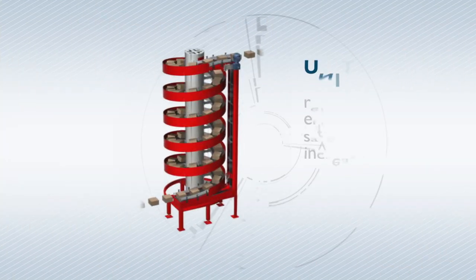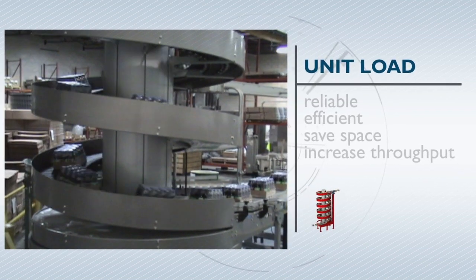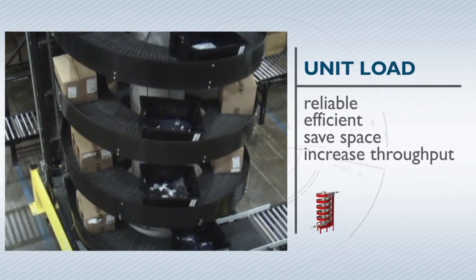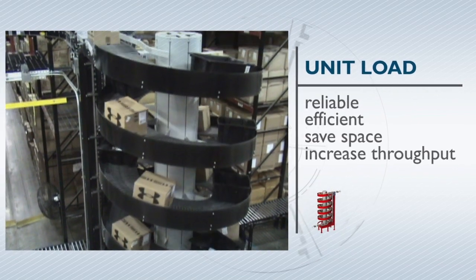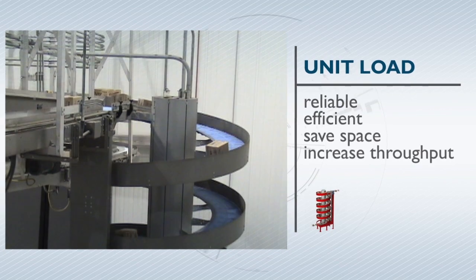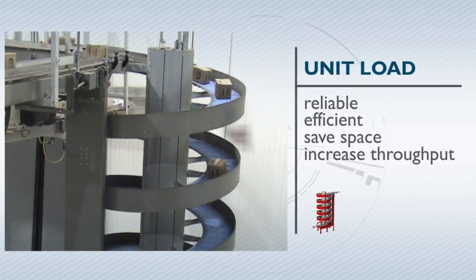The Ricin unit load spirals are ideal in these types of applications because they are reliable, efficient, space-saving, and increase throughput. The wide array of sizes and configurations make them easy to fit into the most challenging layouts. Ricin spirals can also operate in freezer environments down to 30 degrees below freezing.